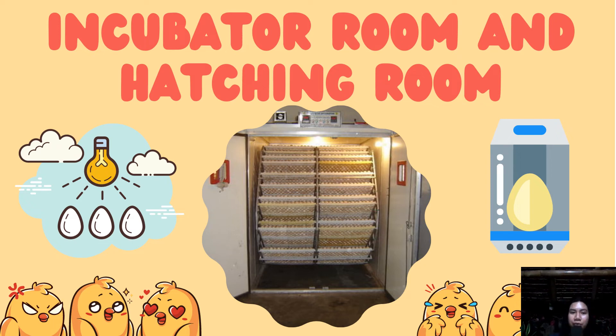I'm Josephia Ruth C. Cornelio from 2DVMB reporting about incubator room and hatching room.